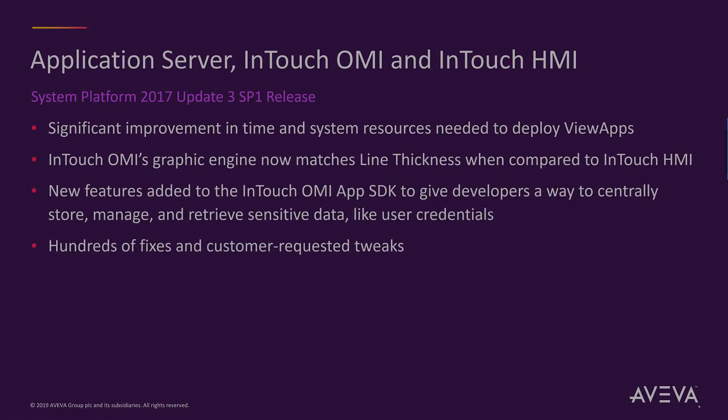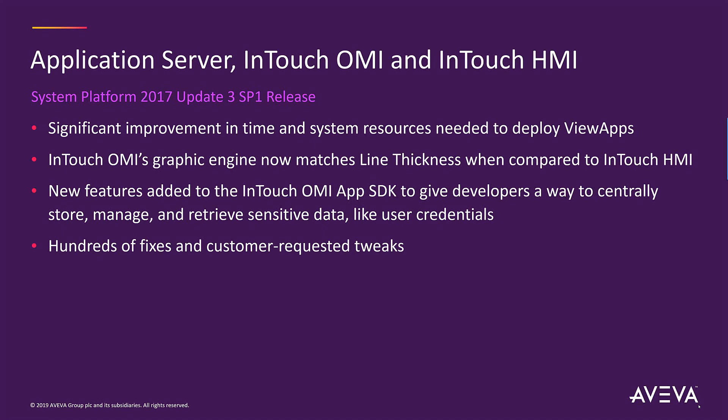For Application Server, InTouch OMI, and InTouch HMI, we improved the time and the system resources that are needed to deploy Vue apps. We've updated InTouch OMI's Graphic Engine. When symbols are resized or rotated, the line thickness now matches when compared to InTouch HMI. We also updated the InTouch OMI App SDK, giving developers a way to centrally manage sensitive data like user credentials. And of course, it includes all of the hotfixes and other customer-requested tweaks done over the last six months.